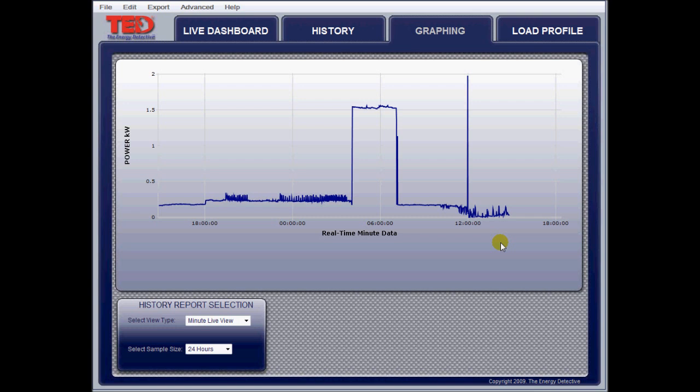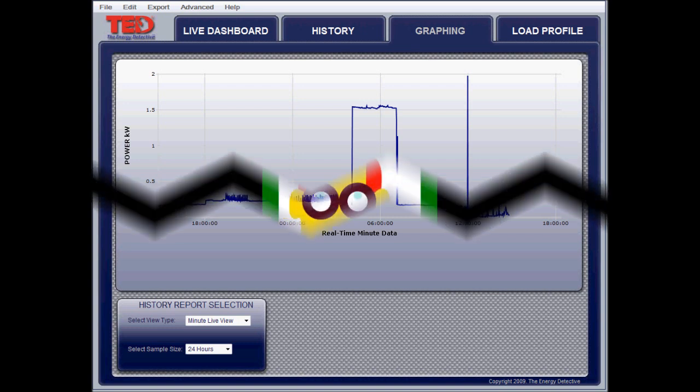So anyway, thought I'd share that with you. The plan's working out pretty well — trying to stay under 7 kilowatt hours a day. So far so good. Talk to you later.